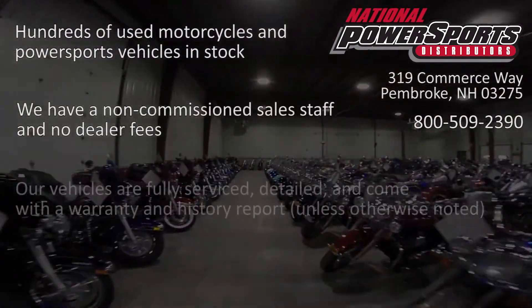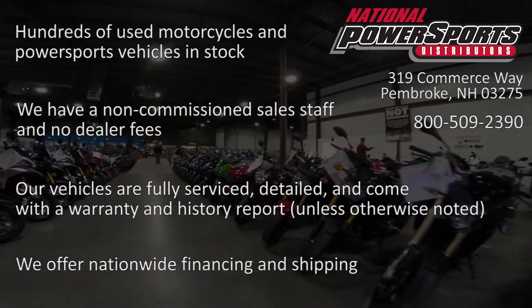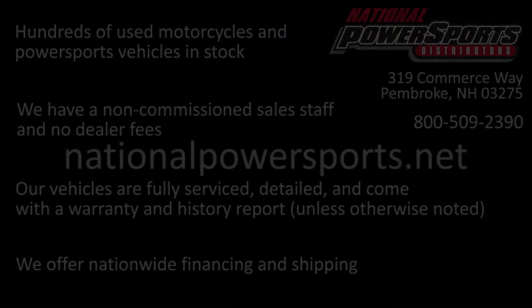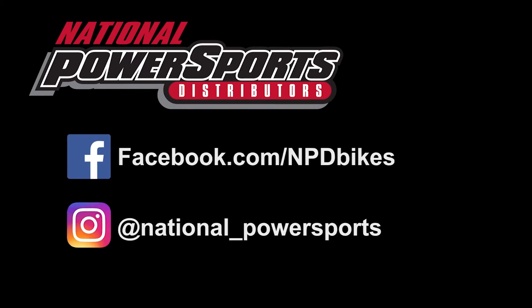We have also purchased a CycleCheck Vehicle History Report. You can view this report by clicking on the link on the right side of the video. I'll talk to you later on the next video — thank you.